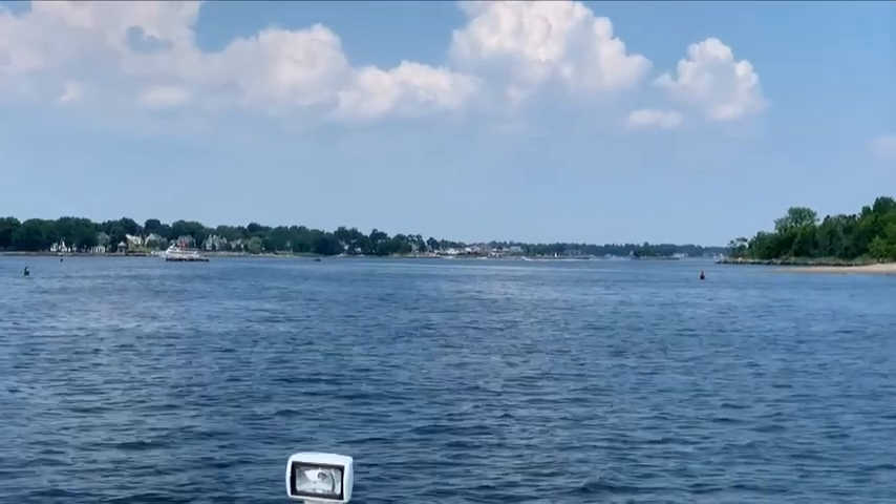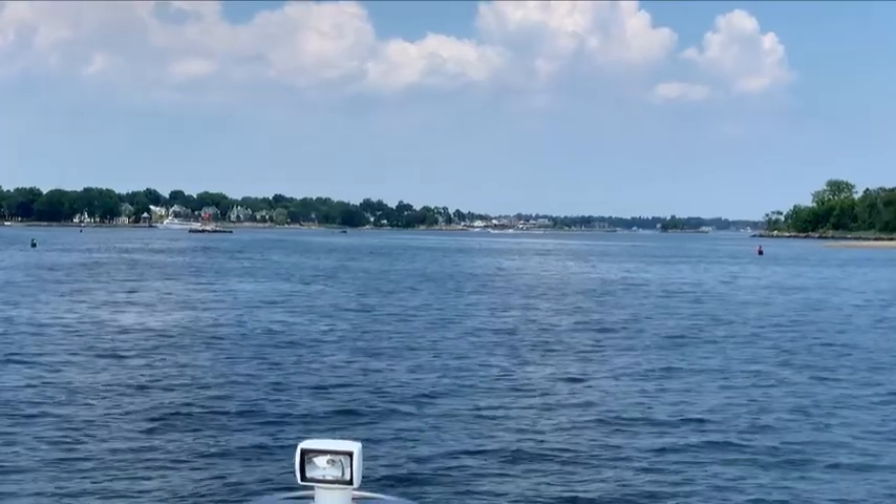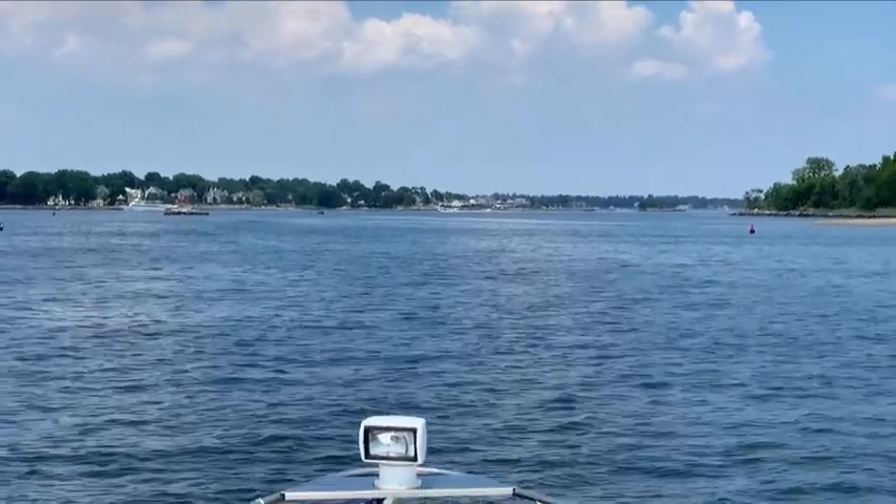We're coming into the harbor of New Rochelle right now, making sure that we keep the red buoys on our right and the green on our left. You can see both buoys in front of us here. We're coming in from the south and have to navigate a rocky area, so we're paying very close attention to the charts and buoys.